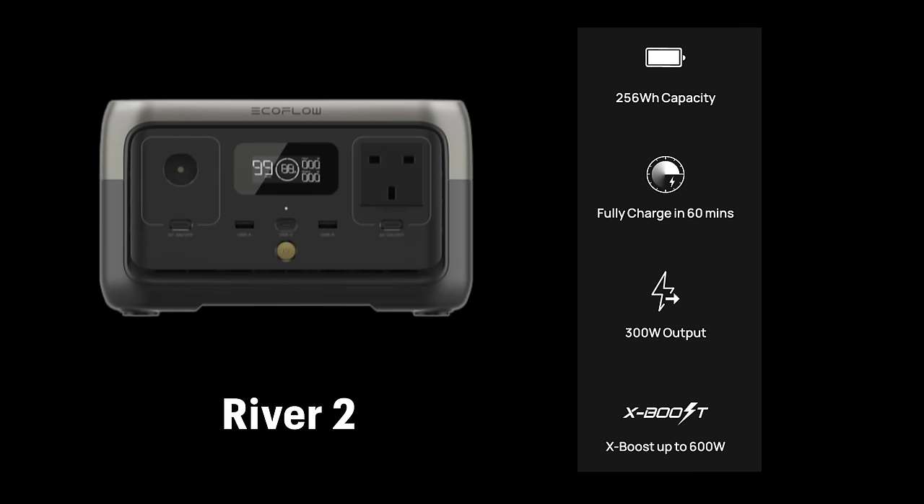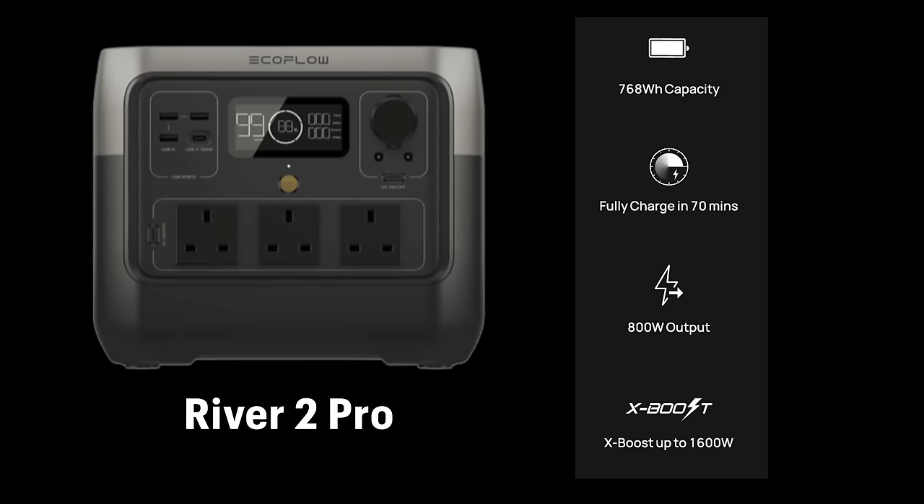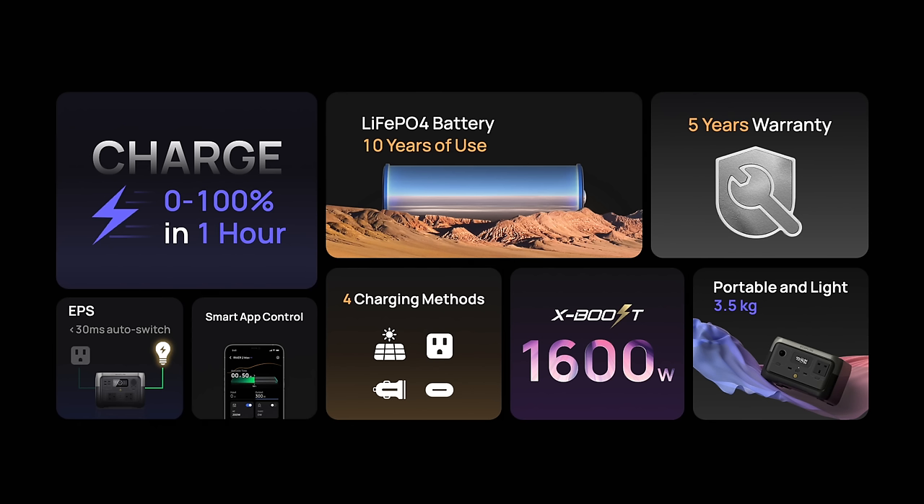There it is guys — the Delta 2, what an amazing bit of kit. Phil said it's the best unit he's ever used. If you're in the market for a portable power station, consider the Delta 2, or even the new smaller River 2 that launched today. The River 2 has 256 watt hours, the River 2 Max has 512 watt hours, and the River 2 Pro has 768 watt hours. They go from zero to 100% in less than one hour — five times faster than some competitors.